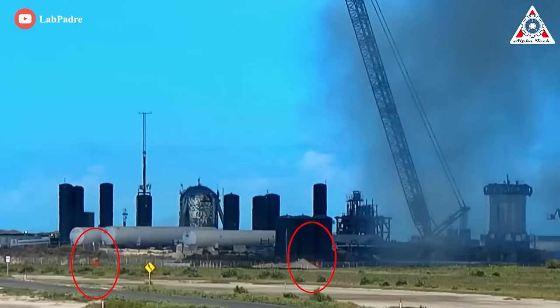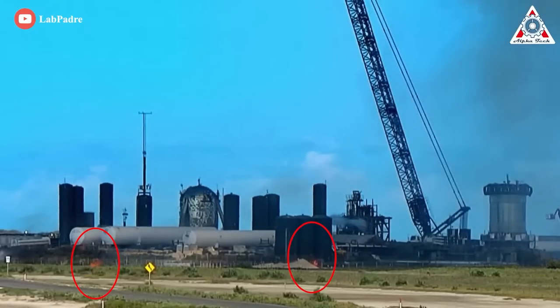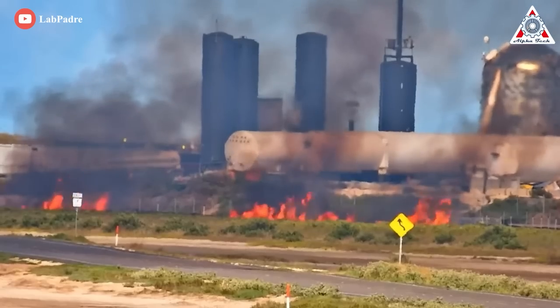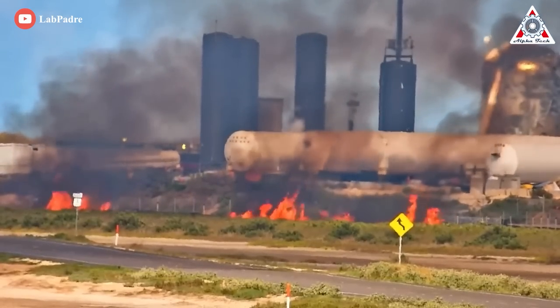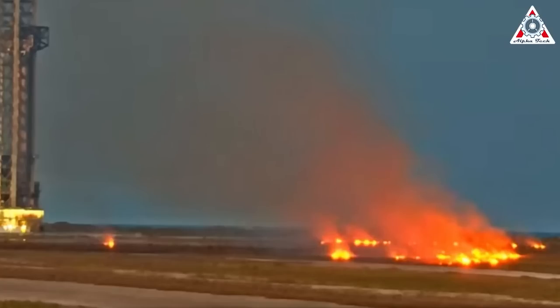Although the static fire lasted just a few seconds, a grass fire broke out immediately afterward and is still burning on the south side of Texas Highway 4. It is believed that plastic and other materials ejected from the launch pad are the sources of ignition. The local fire department was out as a safety precaution. Take a look at this picture — the fire is not very easy to fight without local support.